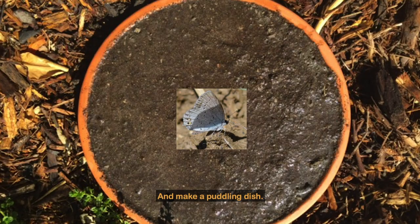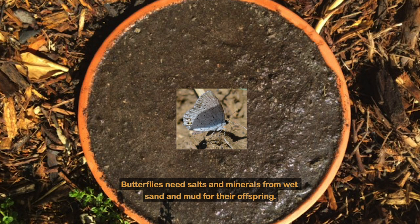And make a puddling dish. Butterflies need salts and minerals from wet sand and mud for their offspring.